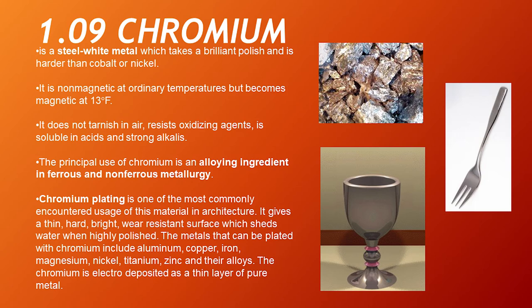Chromium. Chromium is a steel-white metal which takes a brilliant polish and is harder than cobalt or nickel. It is non-magnetic at ordinary temperatures but becomes magnetic at 13 degrees Fahrenheit. It does not tarnish in air, resists oxidizing agents, and is soluble in acids and strong alkalis. The principal use of chromium is as an alloying ingredient in ferrous and non-ferrous metallurgy. Chromium plating gives a thin, hard, bright, wear-resistant surface which sheds water when highly polished. The metals that can be plated with chromium include aluminum, copper, iron, magnesium, nickel, titanium, zinc, and their alloys. Chromium is electro-deposited as a thin layer of pure metal.